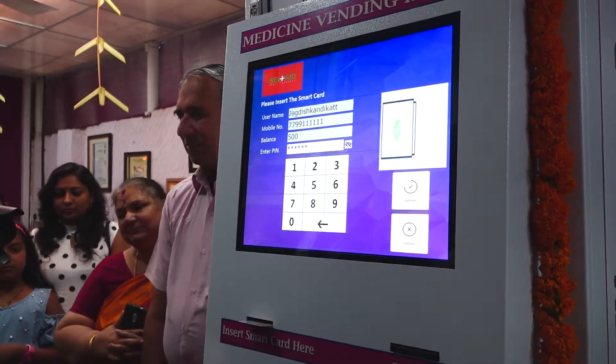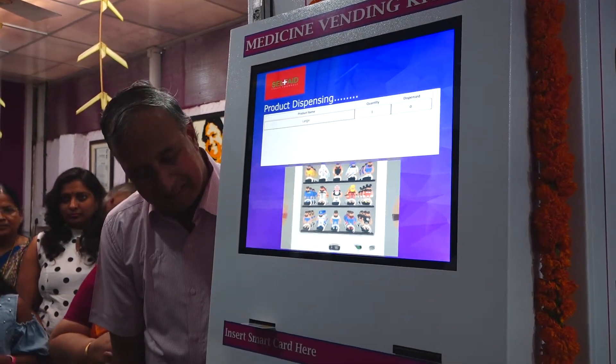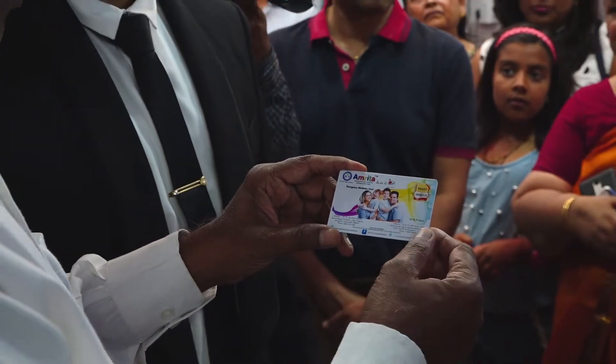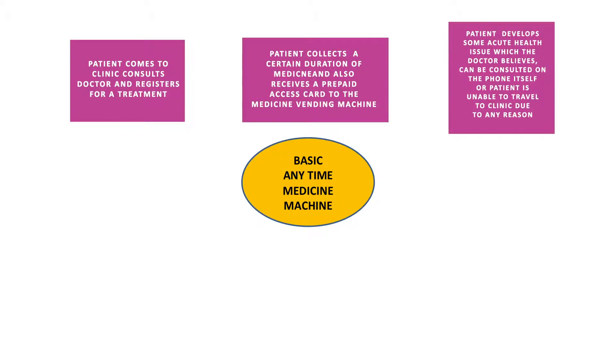First, the patient comes to the clinic to consult the doctor and register for treatment. The patient collects medicines for a certain duration and also receives a prepaid access card to the medicine vending machine.